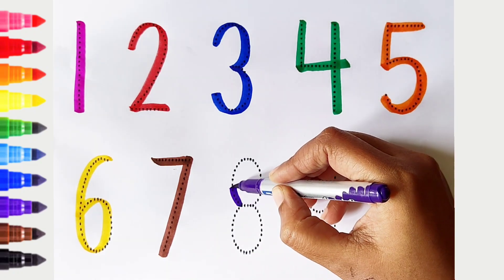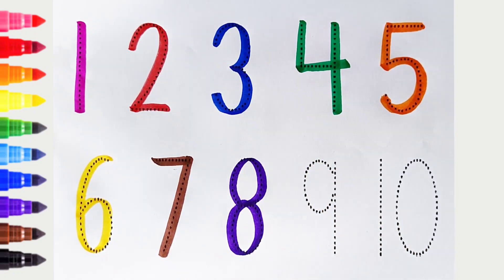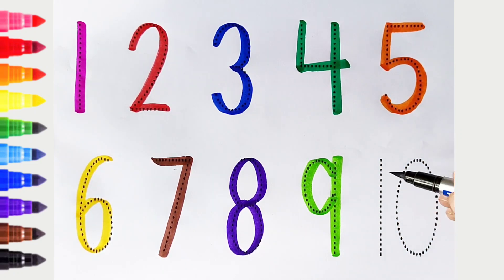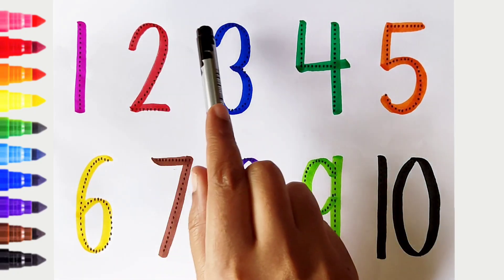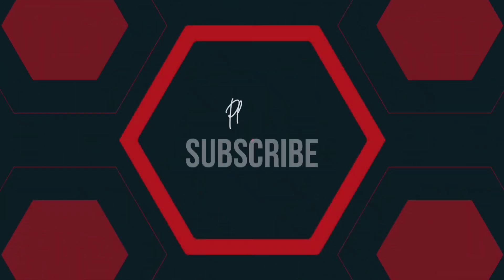8. Violet color. 9. Light green color. 10. Black color.